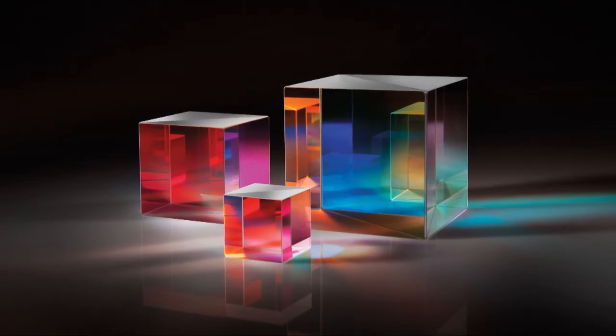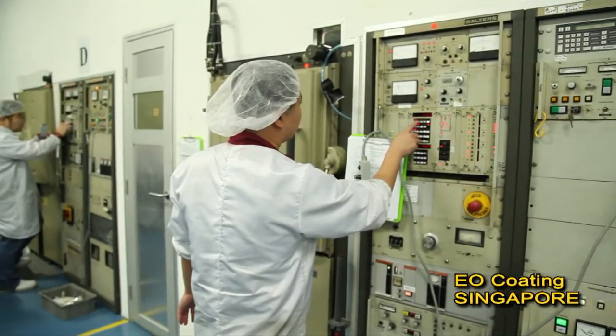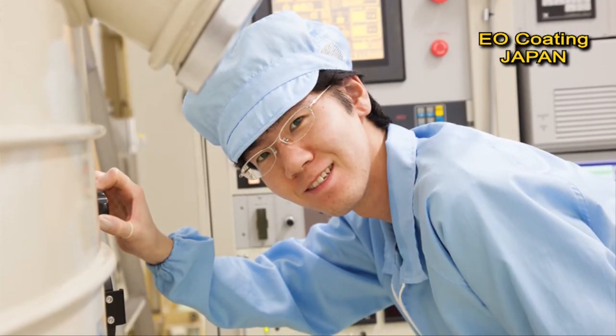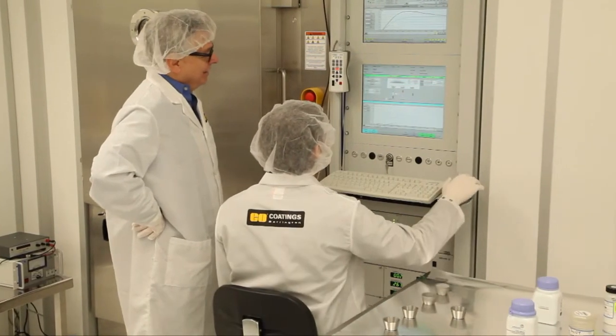To me, value means getting a quality product at a reasonable price and a fast delivery, but it also has to do with service. As a program manager, what you'd like to do is talk to somebody who can help you hash through the details of your optical components and deliver what you need when you need it.